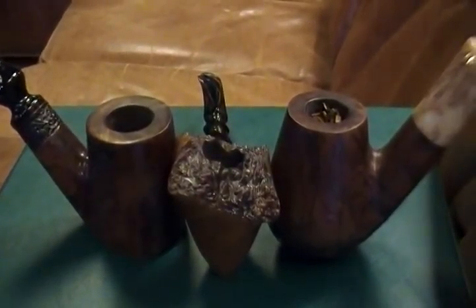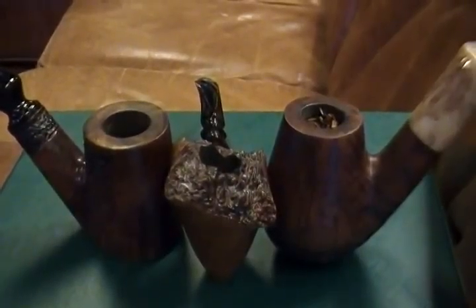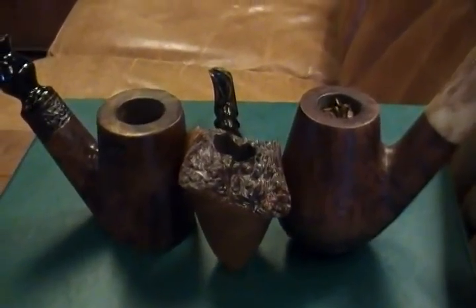So there you have it — my first three pipes of my rotation that I want to feature as great smokers in the great smoker series. I hope this gives you some food for thought and helps you consider exactly what it is about your pipes that makes them great smokers. I would submit to you that it's something that's highly personal. For some it may be the beauty of the pipe; for others it may be how well it smokes after being smoked for months or years on end. It's highly personal, so feel free to share with me what it is that makes your best smokers your best smokers.